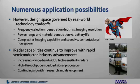The good news is our iRadar capabilities are continuing to improve, especially with the rapid semiconductor industry advancements. We are building increasingly wide bandwidth and high sensitivity radars, integrating them with high throughput embedded signal processors, and continuing to refine our algorithms through extended research and development.